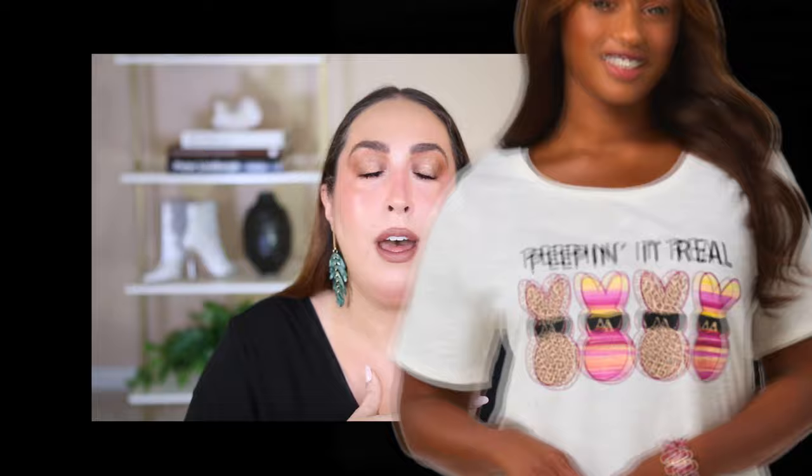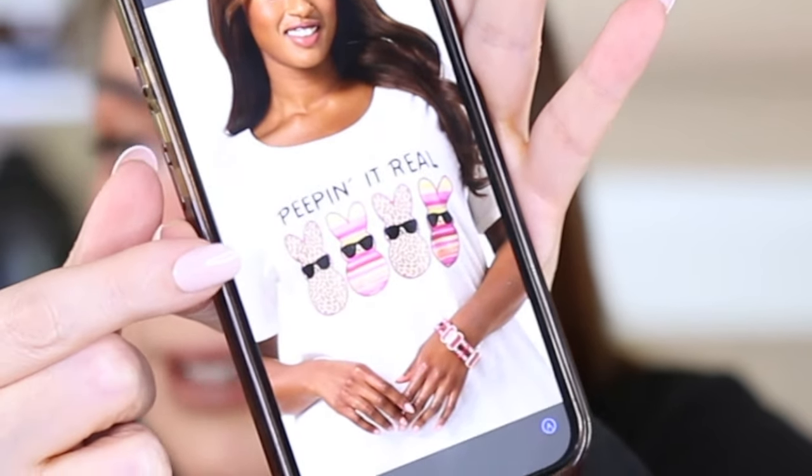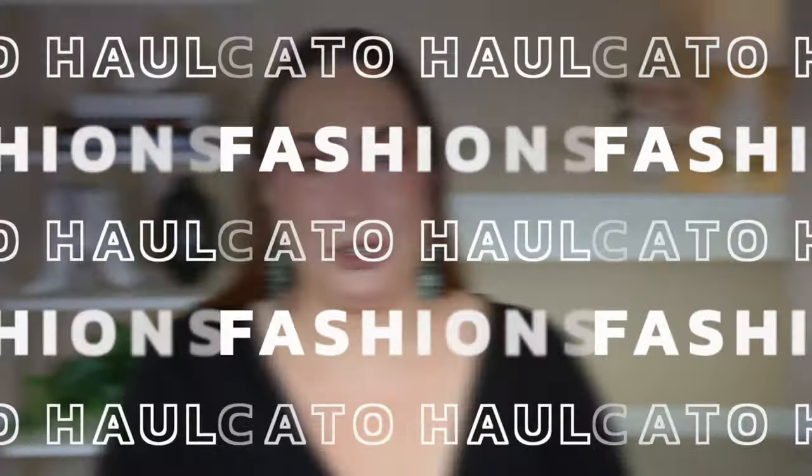I mean Mardi Gras, Pinch Proof, Peeping It Real — that one hurt that I missed it. It is so dang cute. The peeps are wearing sunglasses and cheetah print. I can't. But I waltzed out of that store super excited to share my haul with y'all today, so let's get started.